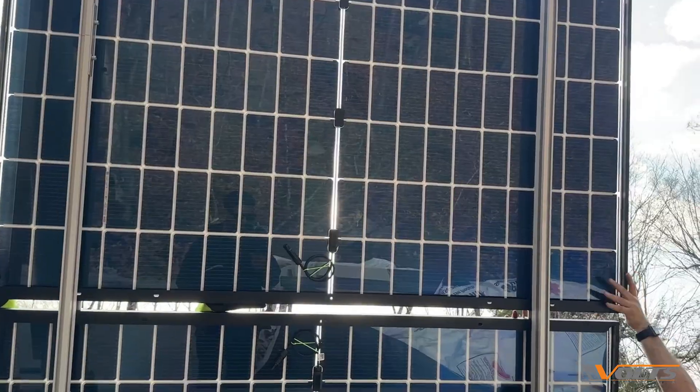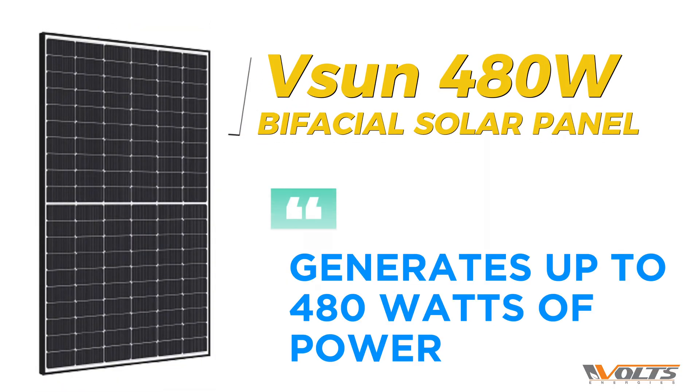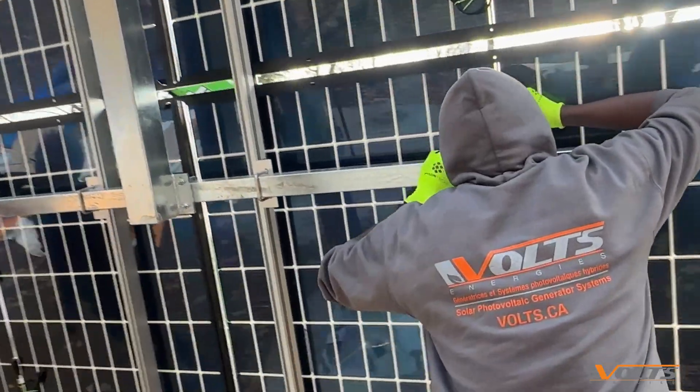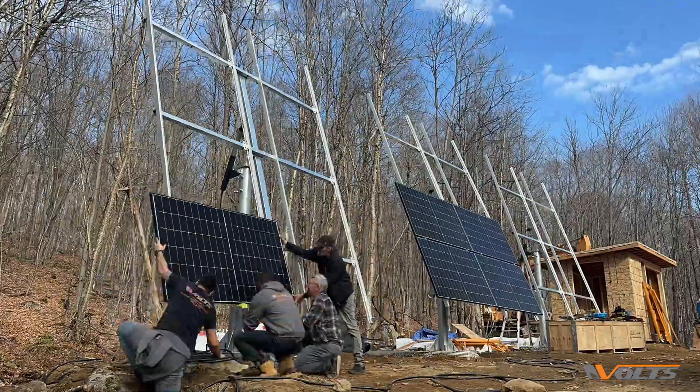These 24 solar panels pack a punch. Each panel delivers 480 watts of clean energy, giving us nearly 15 kilowatts in total. Thanks to their bifacial tech, they capture sunlight from all angles, even on cloudy days, to keep the power flowing.